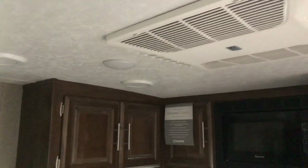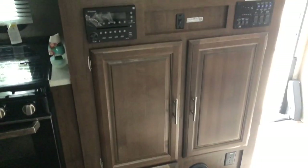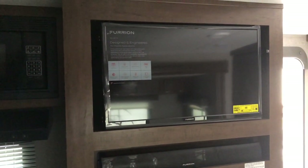There is a ducted AC unit. You've got good storage under the TV along with your Furrion sound bar. It's a nice size TV, and there's also storage behind it.